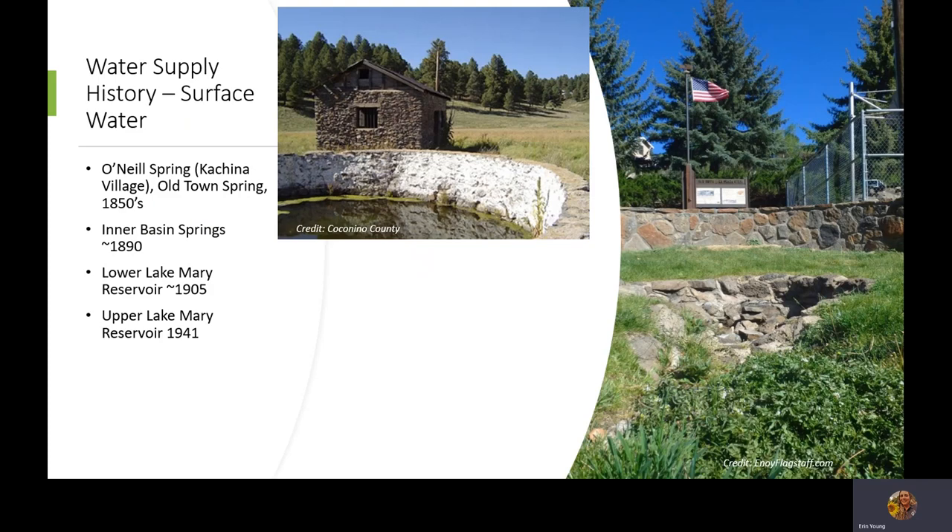So where do our water supplies come from? The first supplies developed are really no surprise — surface water. These early supply sources we're not utilizing anymore, but early settlers developed O'Neill Spring near Kachina Village and piped that water to Flagstaff for the railroad and the lumber industry. And Old Town Spring west of downtown on Lower Coconino Avenue was an early water supply.